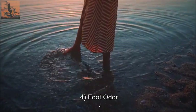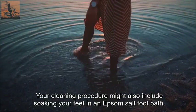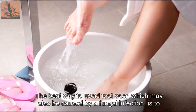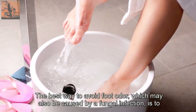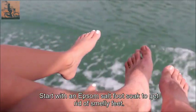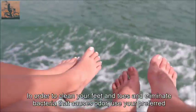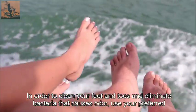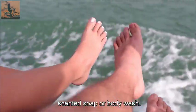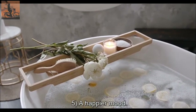Benefit four: foot odor. Your cleaning procedure might also include soaking your feet in an Epsom salt foot bath. The best way to avoid foot odor, which may also be caused by a fungal infection, is to keep your feet clean. Start with an Epsom salt foot soak to get rid of smelly feet, then use your preferred scented soap or body wash to clean your feet and toes and eliminate odor-causing bacteria.